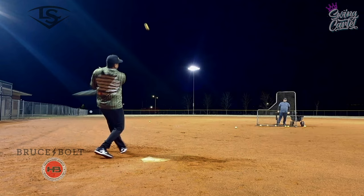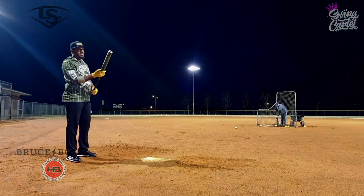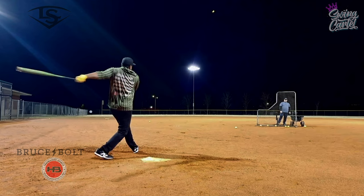My favorite all-time bat — I'm going to go ahead and tell you — the 220 APG, that all-black APG. That bat boosted my whole career, I'm going to tell you that right now.